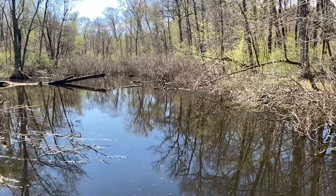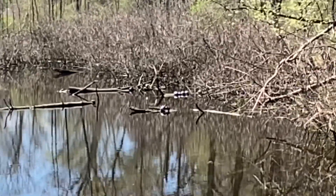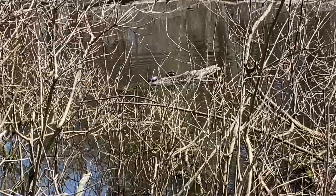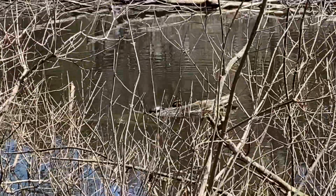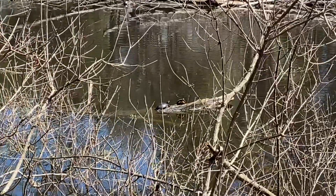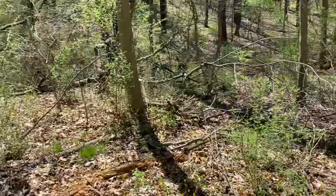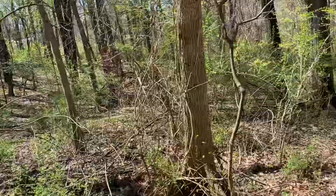Take a look at that over there on those logs — those are all turtles. There's a whole bunch of them, just out sunbathing, getting as much sun as they can, nice and warm. I just saw the first butterfly I've seen this spring — he flew over there; maybe I'll find another one.